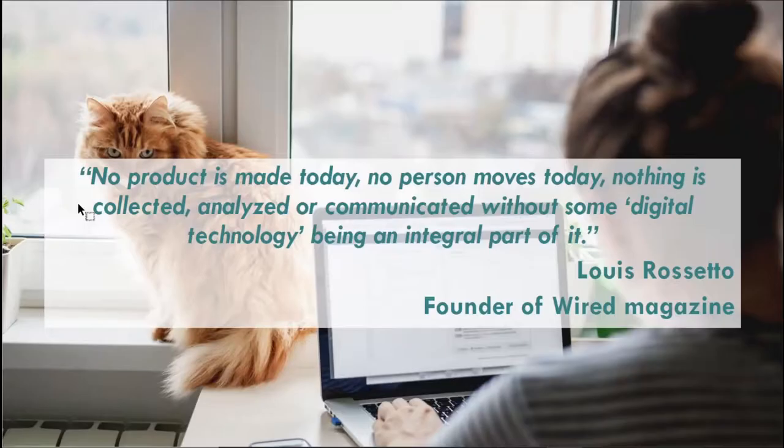We can't talk about high-velocity IT without bringing the word digital into the conversation. I love this quote from Louis Roseto: 'No product is made today, no person moves today, nothing is collected, analyzed, or communicated without some digital technology being an integral part of it.' Digital has very much changed the game within our organizations and within our society.